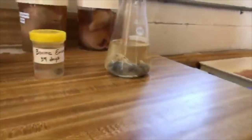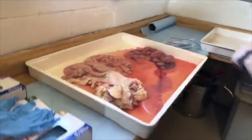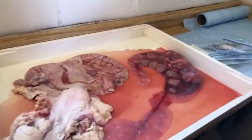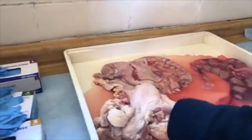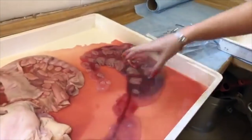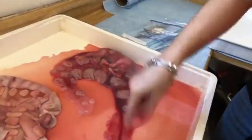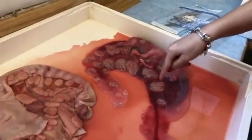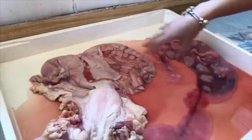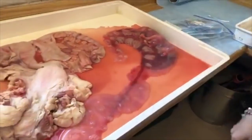Here's the whole uterus, and here's the fetus that was inside this side of the horn. You can see all the placenta and the umbilical cord here — those structures connect with structures in the mom. That's the connection between mom and fetus that provides all the nutrients. And the umbilical cord is over here.